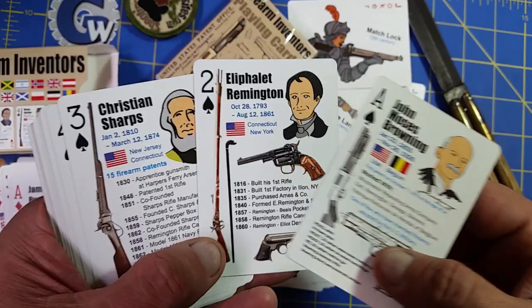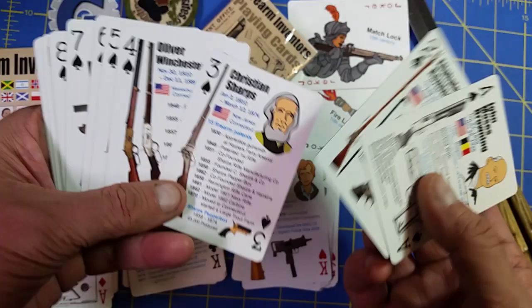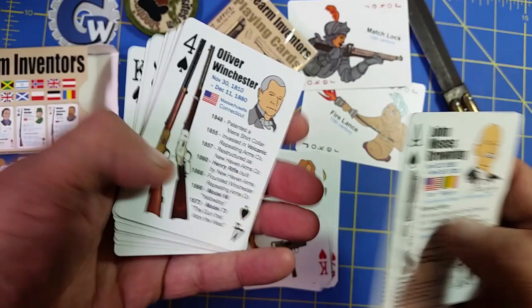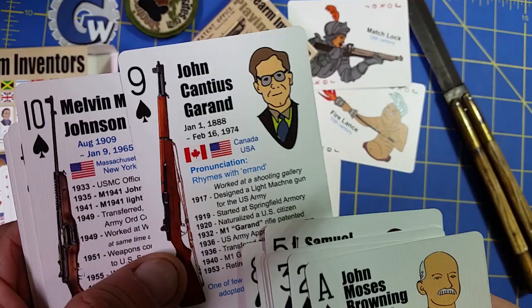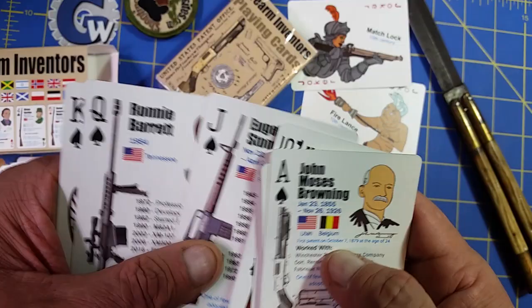We've got Remington. I tried to go with the guns that these guys were responsible for — their companies are responsible for a lot more guns; maybe that's something for a future deck. We've got Sharps, and this is sort of chronological and it happens to also be the evolution of the machine. We've got Winchester, Colt, Dan Wesson, Thompson, Rising, Garand, Johnson, Stoner, Barrett, and Gatling.